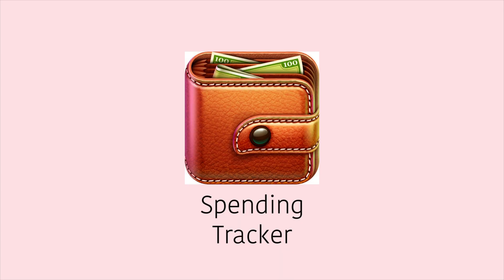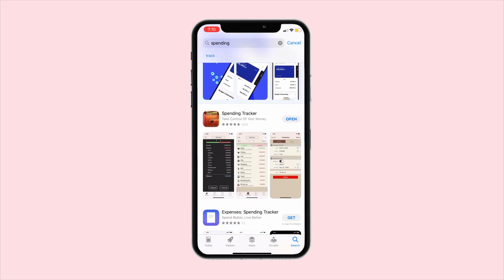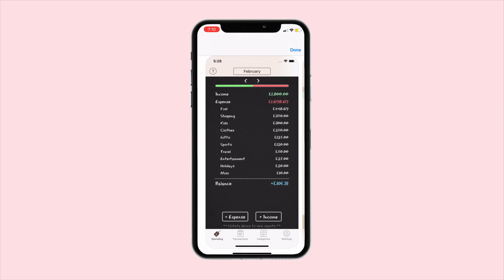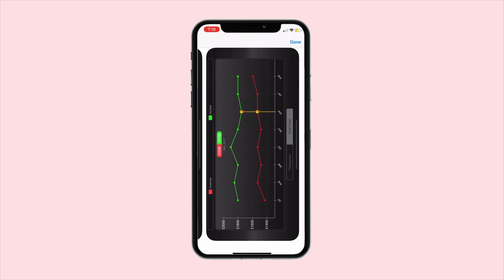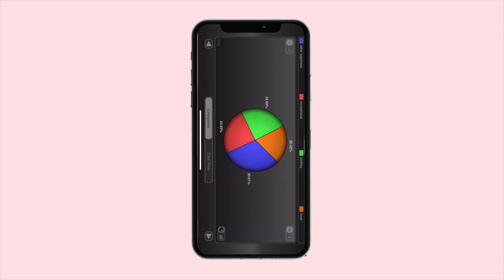The ninth app is Spending. I use this app all the time to keep track of my money. I love that they have categories and it's super simple to use. It helps me understand my spending habits a lot more, and I find that having this app has made me much more aware of how I spend money and where I spend it most, allowing me to save money.